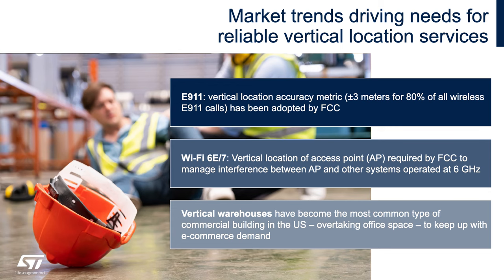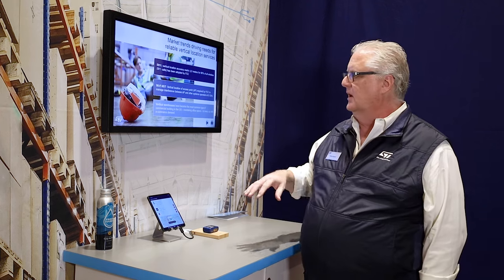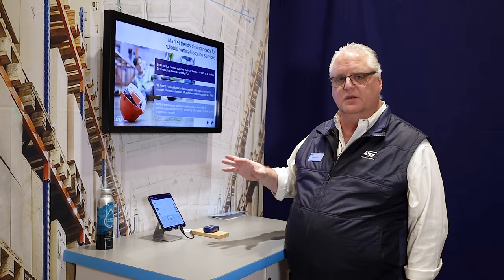E911 requirements require that first responders have an idea of when and where a customer, patient, or problem may be. So if you're in a high-rise, you need to know exactly what floor you may be on, and E911 helps provide this information to first responders.